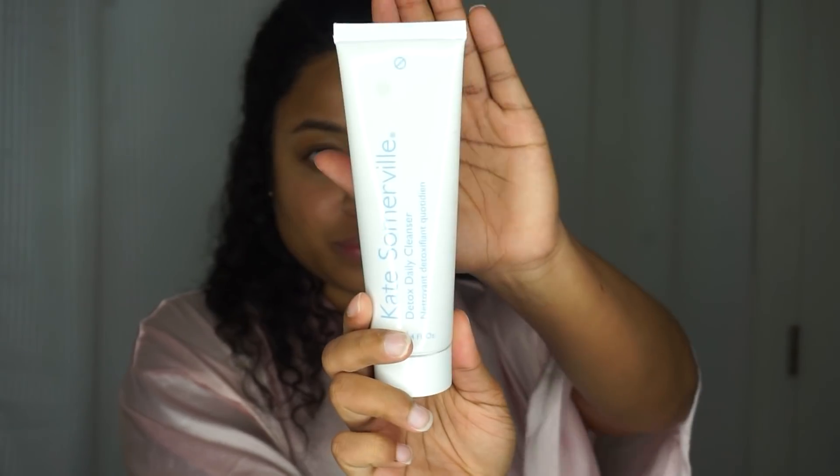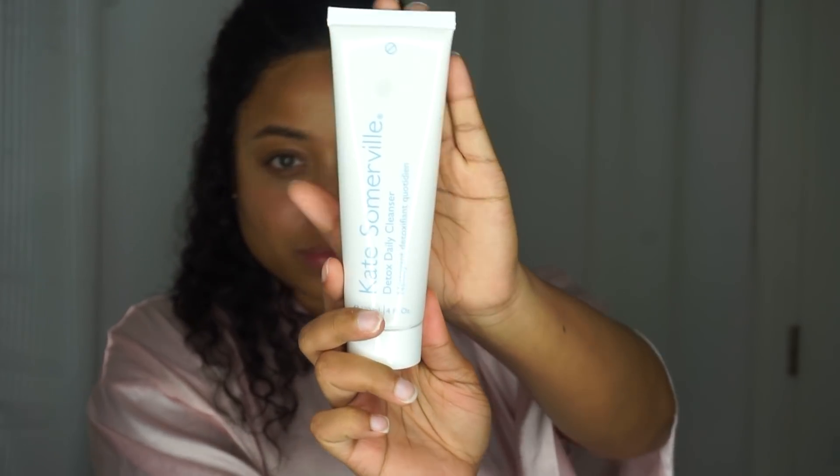Hey loves, it's that time again. I'm bringing you my updated skincare regimen as we enter spring and summer, because as the seasons change, so does your skin and so does your routine. So let's get straight into it.